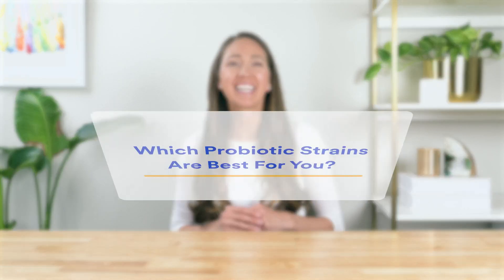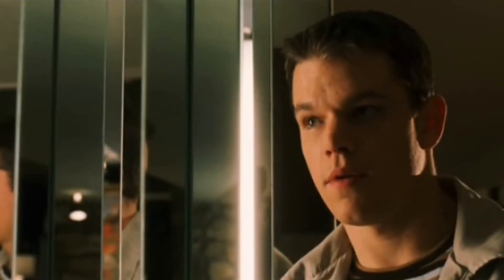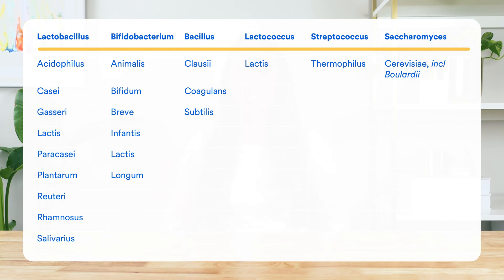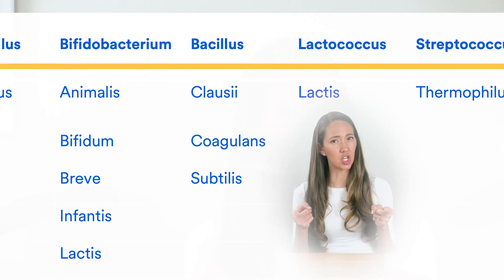The first thing you need to work out when looking at probiotics is which strains are best for you. Just like the Ocean's Eleven team, different probiotic strains have different superpowers. Most probiotic supplements use strains from six different families of good bacteria. You've probably heard of a few of them, such as Lactobacillus acidophilus, while others may sound like something out of a Stephen King novel — I'm looking at you, Bacillus subtilis.